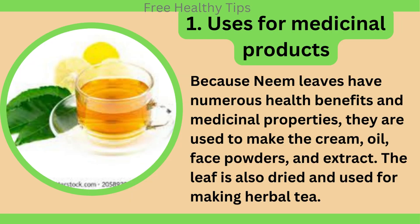Uses for medicinal products. Because neem leaves have numerous health benefits and medicinal properties, they are used to make cream, oil, face powders, and extract. The leaf is also dried and used for making herbal tea.